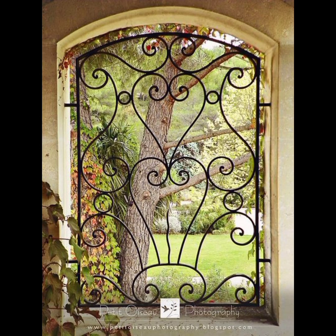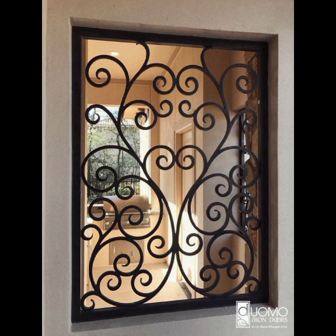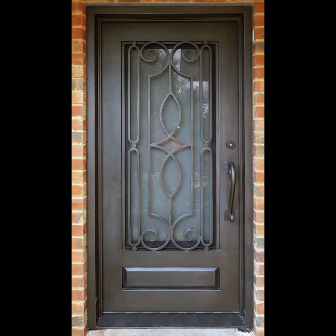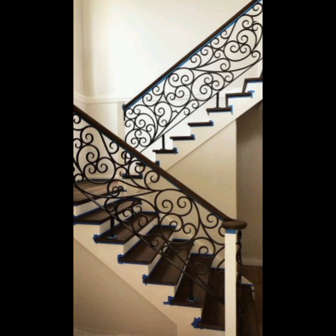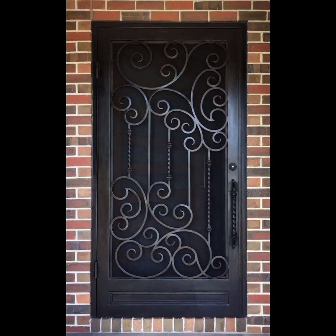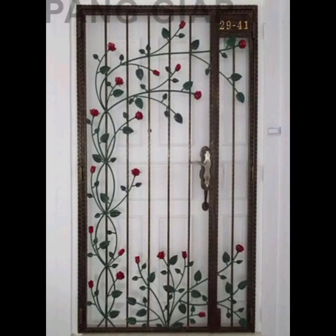Moreover, the versatility of iron grill doors extends beyond their visual appeal — they can be customized to suit various preferences. From graceful floral motifs to bold geometric patterns, homeowners can choose between single or double doors, ensuring a seamless blend with their existing interior space. Aside from their aesthetic charm, iron grill doors are renowned for their exceptional strength and durability. Crafted from high-quality iron, these doors provide robust protection against intruders and potential break-ins. Unlike traditional wooden doors, iron grill doors are more resistant to impact, weather, and pests, making them an ideal long-term investment for any property.